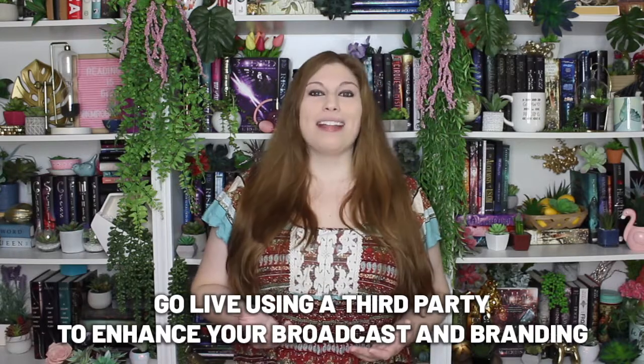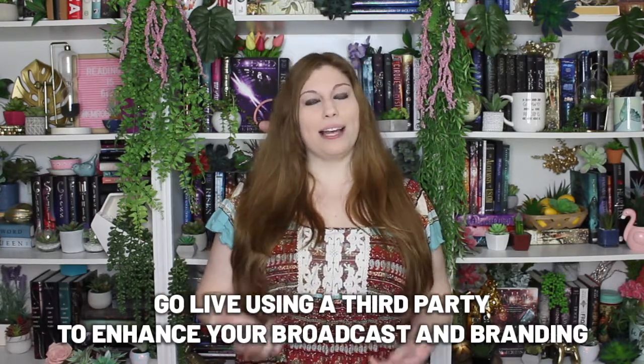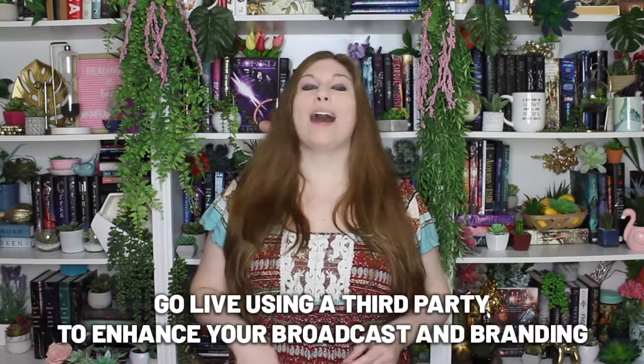But there's not a lot of bells and whistles, so while you can do that, maybe it's not your best choice. I recommend using a third-party app to do some really cool extra things. I work with BeLive — you guys know I love this company — and I'm actually doing some really cool stuff with them right now.